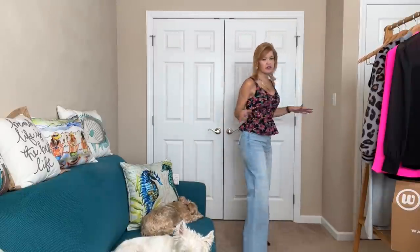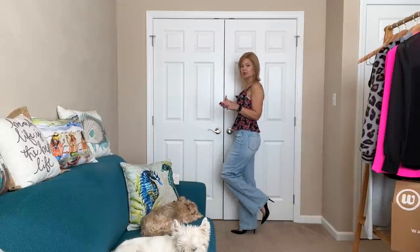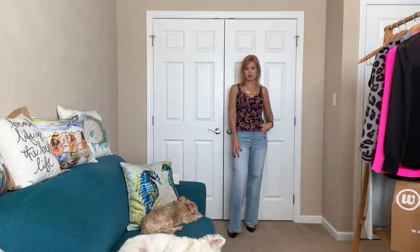I swapped out my shoes for a heel for a fun little date night Valentine's look, and then she had said to pair it with the blazer, so we're going to do that.